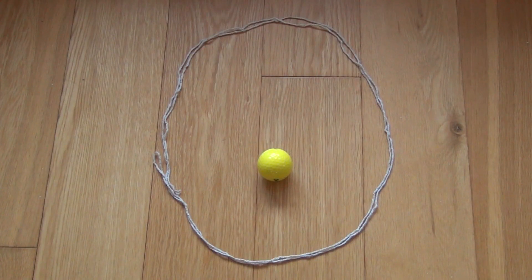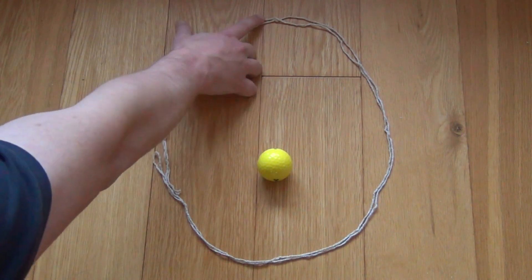So the Earth doesn't have a perfectly circular orbit. It orbits in an elliptical orbit, with the Sun offset from the centre. So that means there are certain times of year when Earth is close to the Sun, and other times when it's further away.